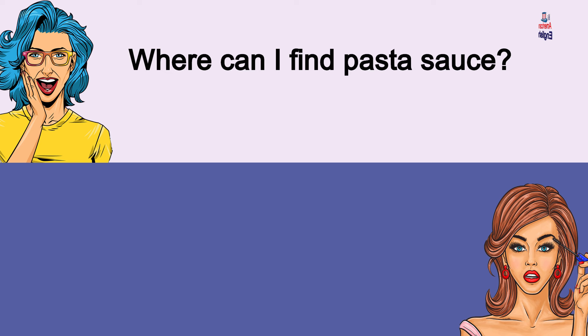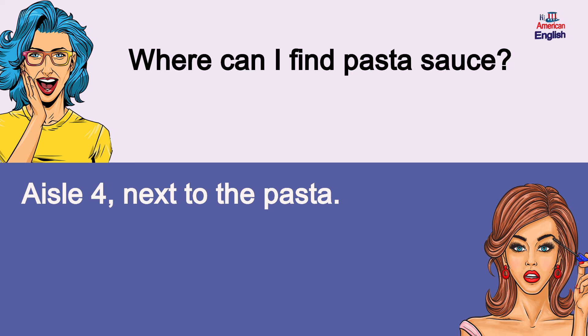Where can I find pasta sauce? Aisle 4, next to the pasta. Where can I find pasta sauce? Aisle 4, next to the pasta.